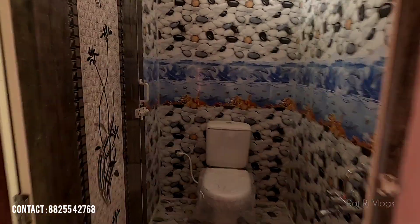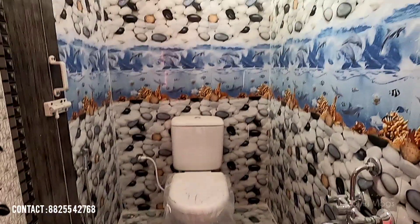In this attached bathroom, it is done in western style with wall-to-wall tiles, a shower, hand shower, and a water heater fixed.